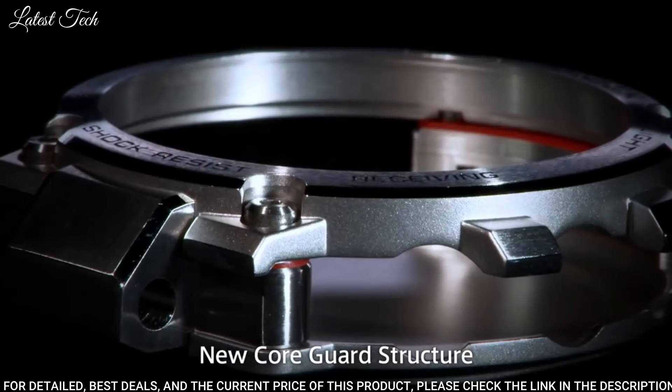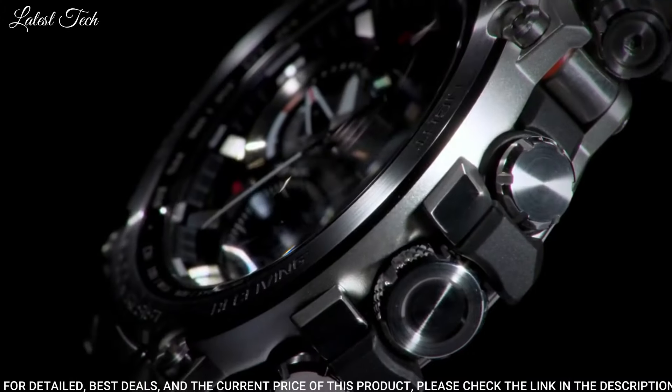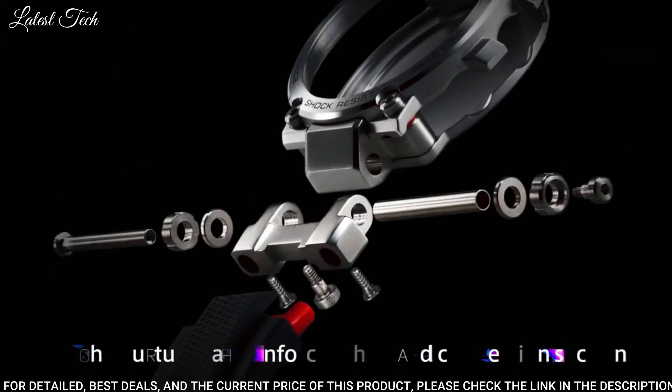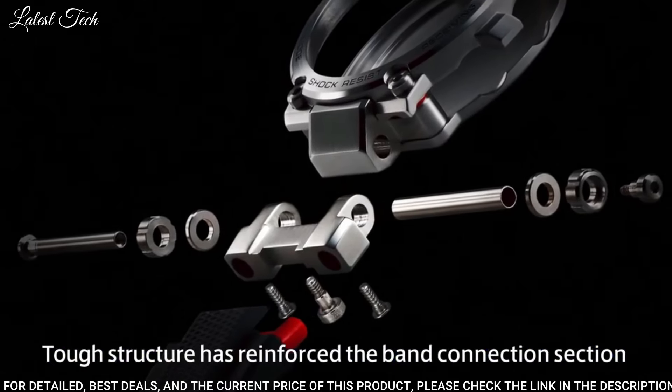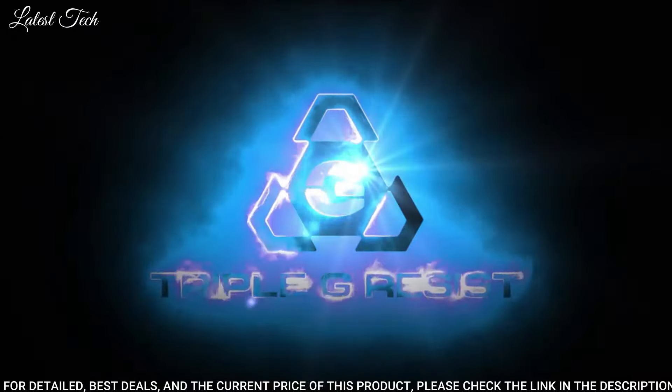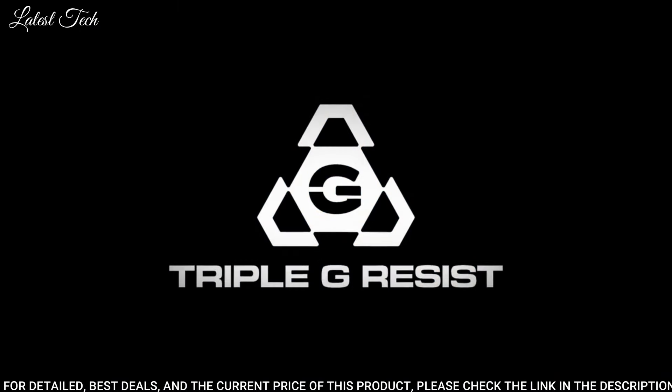The following features are equipped: screw-down crown, glowing hands, glowing markers, radio-controlled Bluetooth, world time, chronograph, countdown timer, alarm, power reserve indicator, date, day, perpetual calendar, backlight.